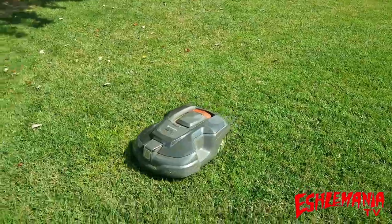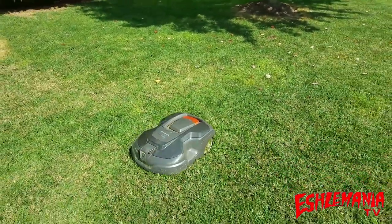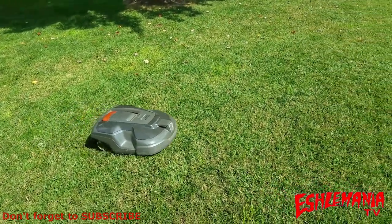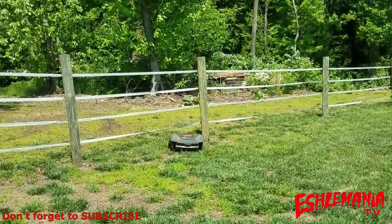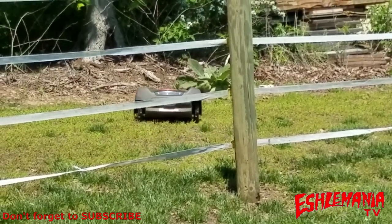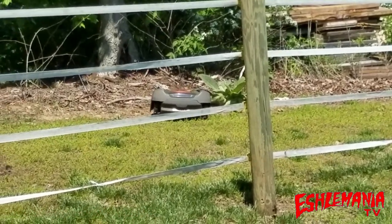That covers some of the basics and information you need to know if you're looking to purchase an automower from Lowe's, another retailer, or over the internet from Husqvarna, Amazon, or whoever, with professional installation included. These programs will likely change and things will be added or excluded, so keep checking back. Any questions, shoot us an email or drop some comments below — thanks for watching.